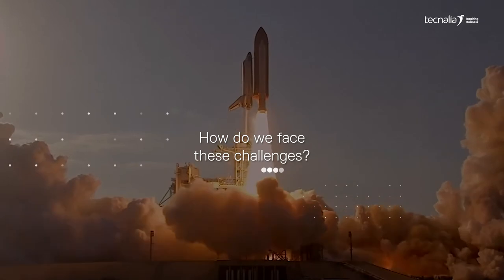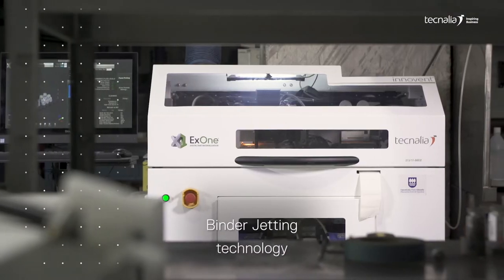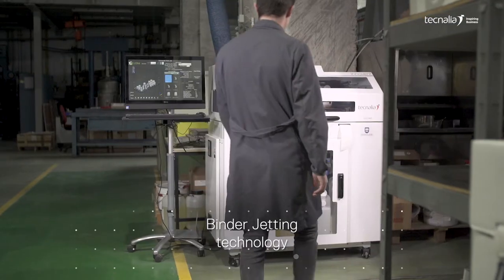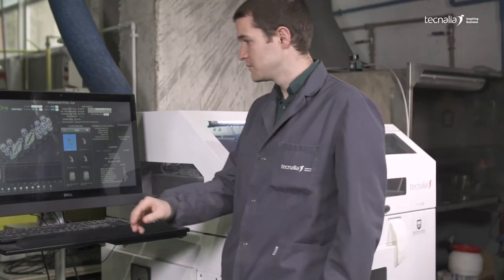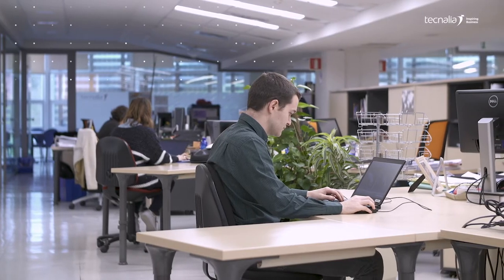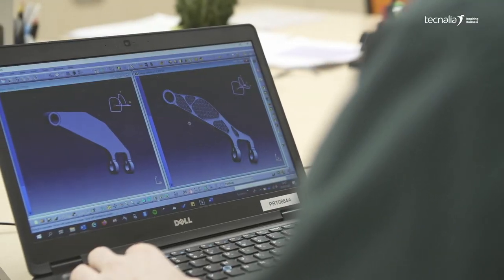How do we face these challenges? Thanks to binder jetting technology, we are able to manufacture highly complex parts from a wide range of materials by means of selective binder deposition. This process is divided into four stages.